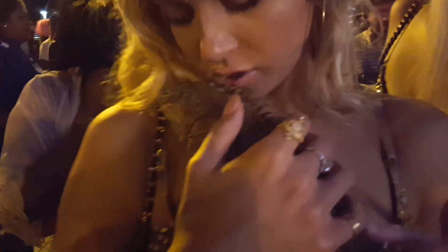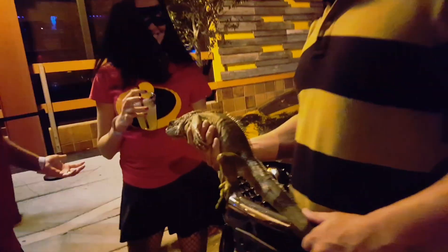Hey YouTube, thanks for checking out this video today. We're gonna be catching two-tailed iguanas by the pool. Make sure you like this video, and if you're new to my channel make sure you hit that subscribe with the notification on.